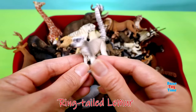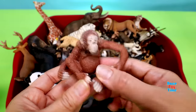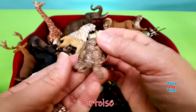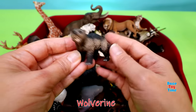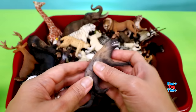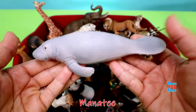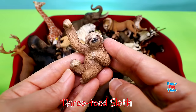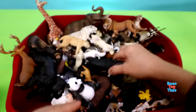Ring-tailed lemur, orangutan, mandrills, tortoise, wolverine, ostrich, hyena, manatee, mallard duck, three-toed sloth, baby narwhal, sloth bear.